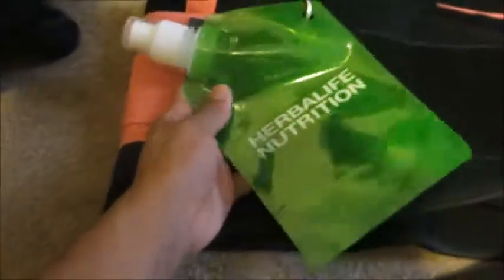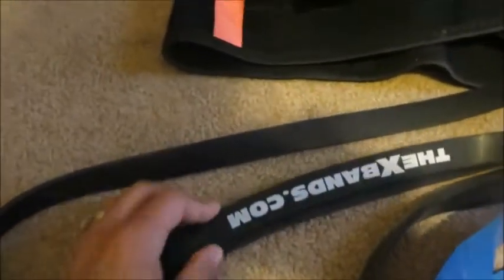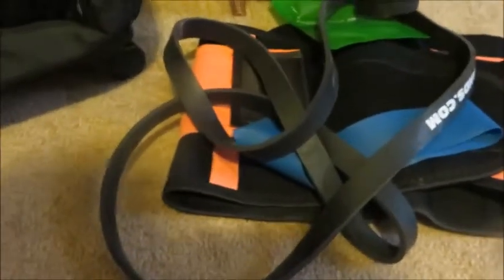The collapsible bottle expands so I can fill it up with water. I'm going to be taking my X-bands — I can do a full body workout with this: pull-ups, deadlifts, back rows, upright rows, shoulders, biceps — everything with the big band. Then I have a smaller band to do some booty work.